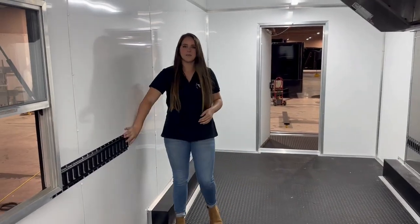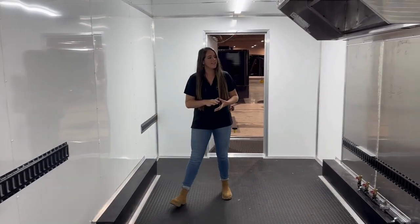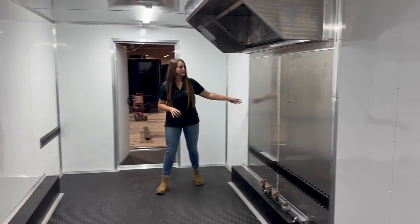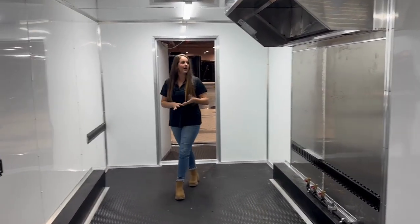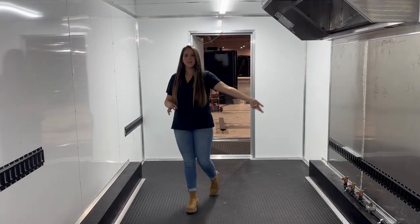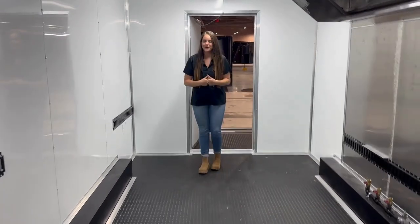This customer has some E-track on the wall — I'm assuming they're going to be putting in a refrigerator or freezer right there. On the driver's side we've got a six foot vent hole that will have multiple appliances underneath: a fryer, a two-burner, a 36 inch griddle, and an oven, as we make our way to the rear.